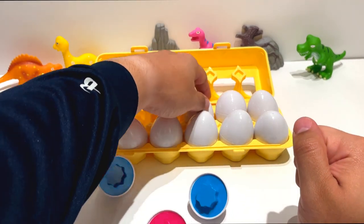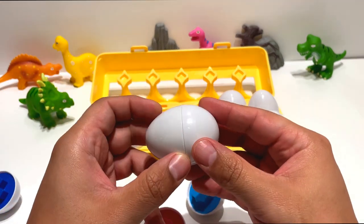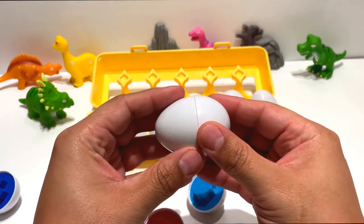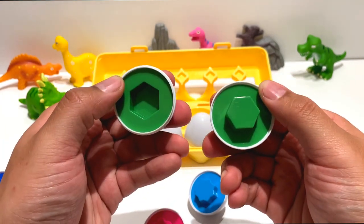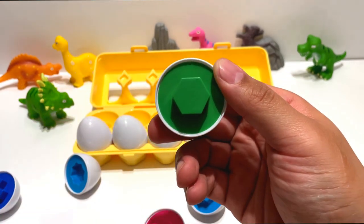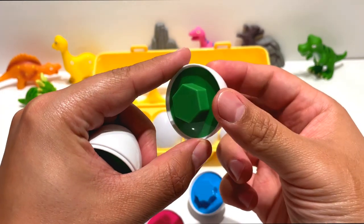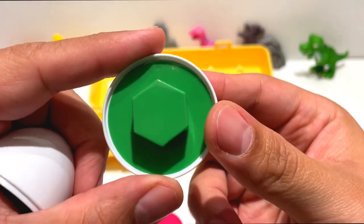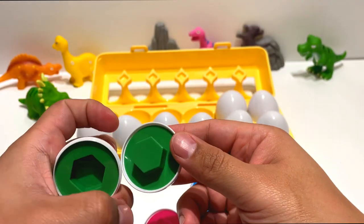This is our fourth egg. I'm going to open it up. This one has a hexagon in it. Hexagons have six sides. It can go right here.